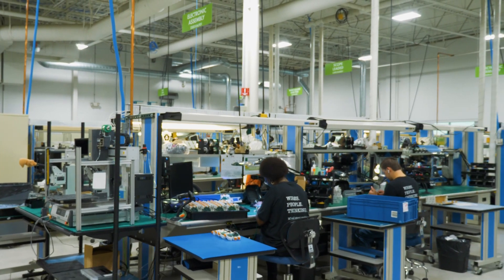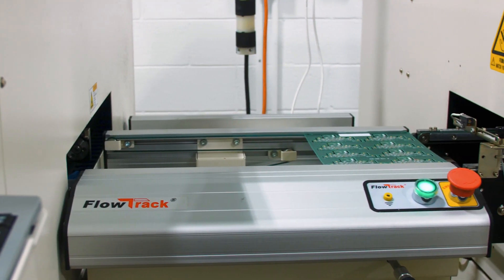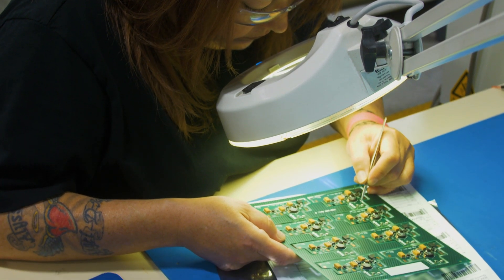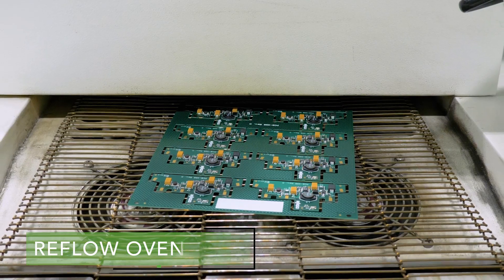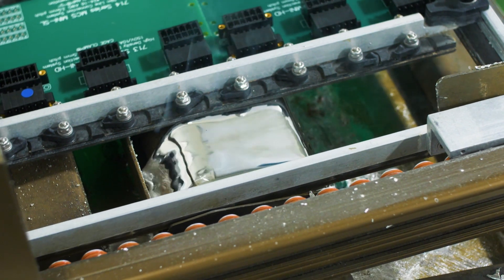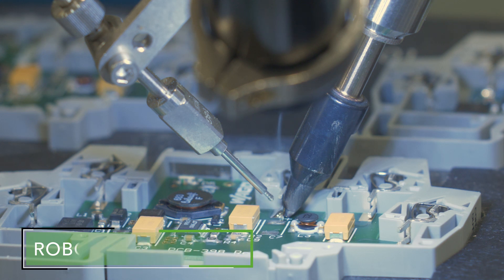Custom and standard products are soldered in our electronic assembly area. Capabilities include stencil printing, pick and place, reflow oven, wave soldering, robotic soldering, and hand soldering.